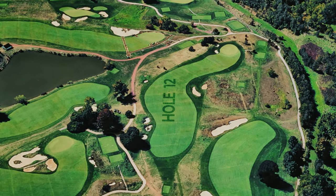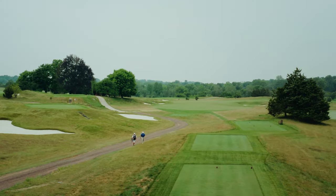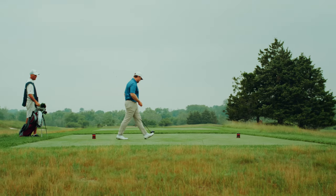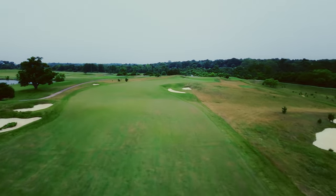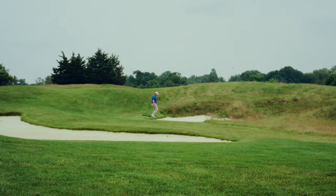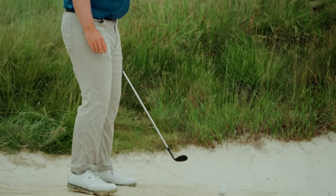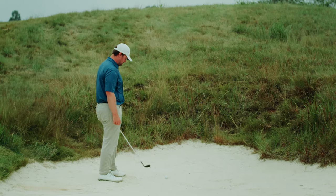I've always loved the 12th hole. I think it's got so much character. It's strategically interesting and it's got great stories to go with it. The hazard down the right-hand side — Bill Kittleman used to call that the caldera. I asked him why, and he said that one of the levels of hell from Dante's Inferno is the caldera. And if you get in it, you're going to be cursing and not really excited about where you are.